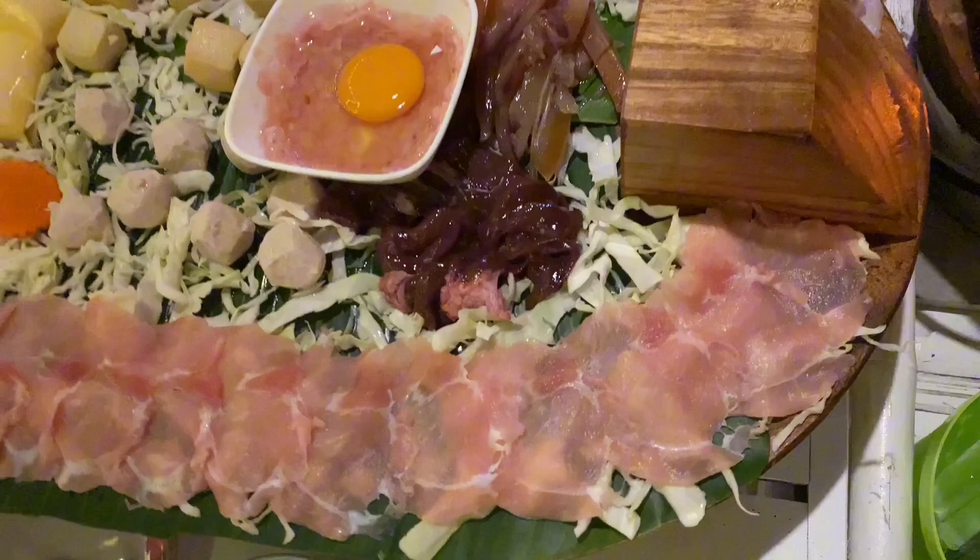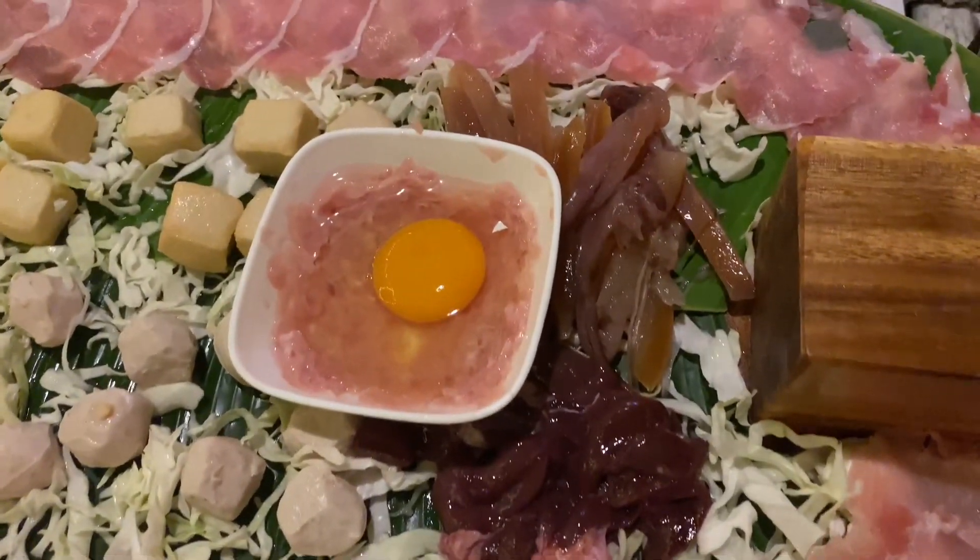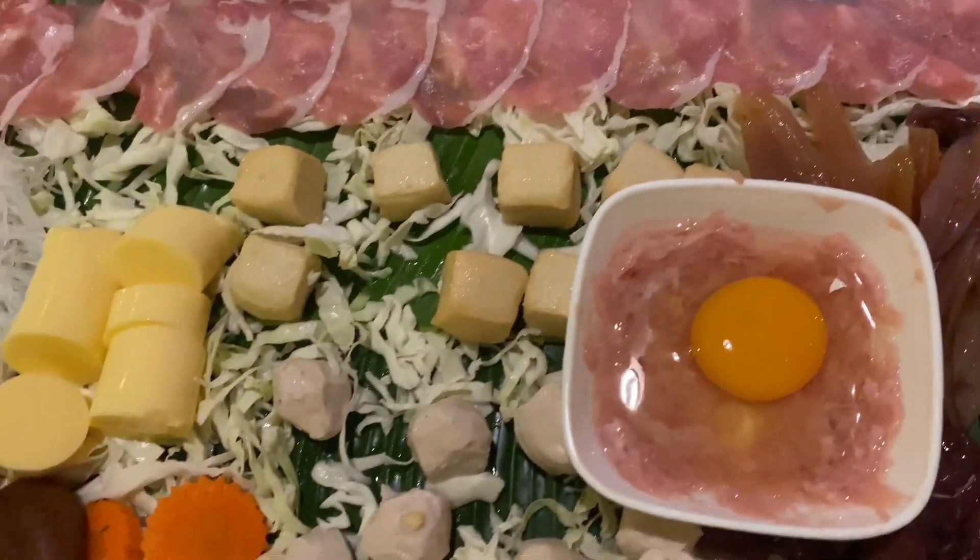At this restaurant, they have a live band performing every night.